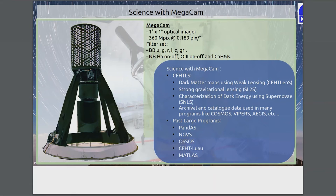Some of the science done with the instruments — so MegaCam, as Heather talked about earlier, is a very used instrument. It was used to do the CFHTLS legacy survey, and a lot of science has and still is coming out of this survey, including incredible archival and catalog science. We also have past large programs: PANDAS, GVS, and OSSOS — mostly extragalactic, plus a nice solar system program that found extreme Kuiper belt objects.